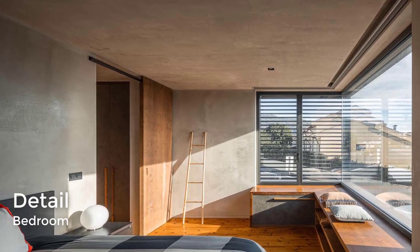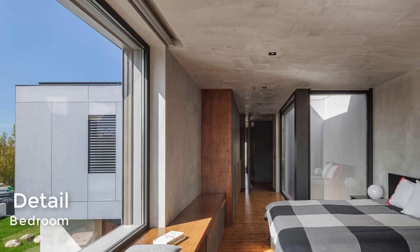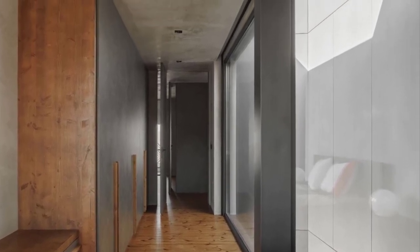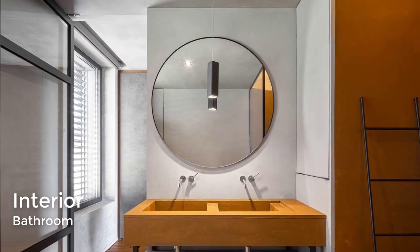The primary bedroom makes the most of the large windows with a built-in bench. The en suite bathroom has a round mirror, double vanity, and walk-in shower with a rainfall shower head.